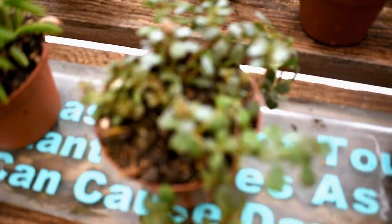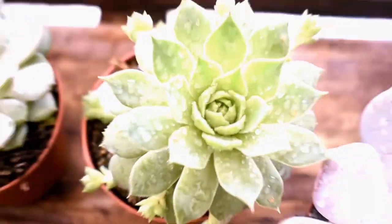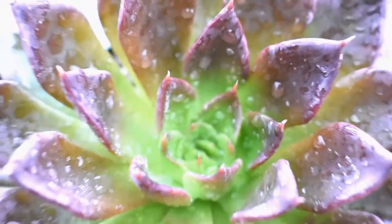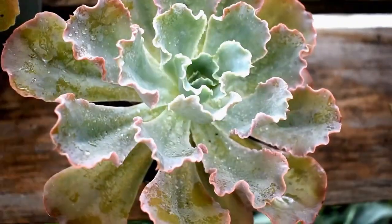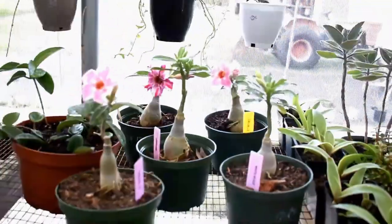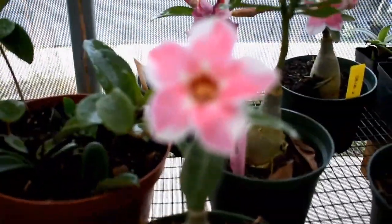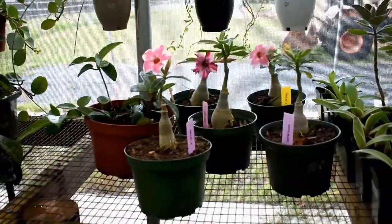We have some different sedums, echeverias, echeveria neons, kalanchoes, purebreds and hybrids. Everybody loves the Von Amberg echeveria, but more people like the ruffled echeveria though. Desert roses — we still have quite a good selection, most of them have opened up since our update a few days ago. $18, by the way.